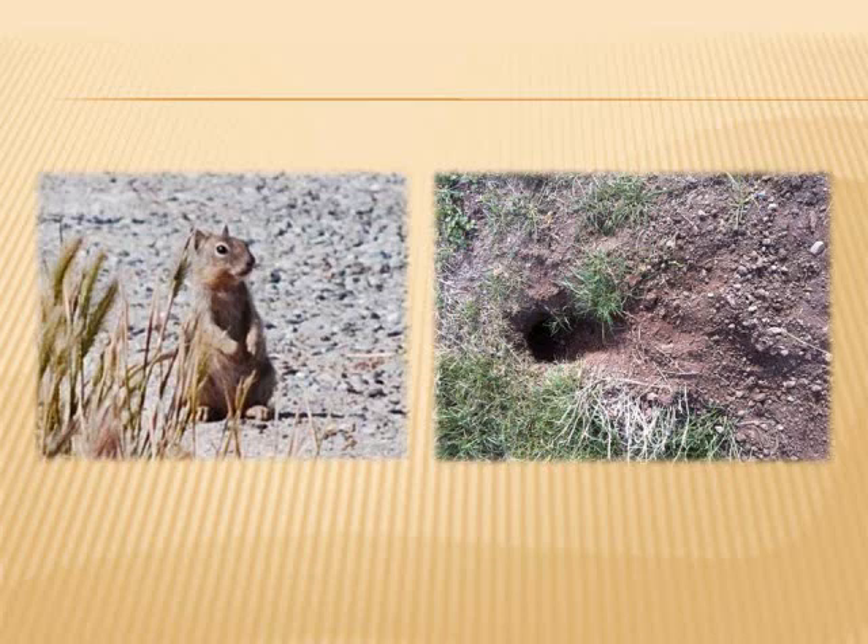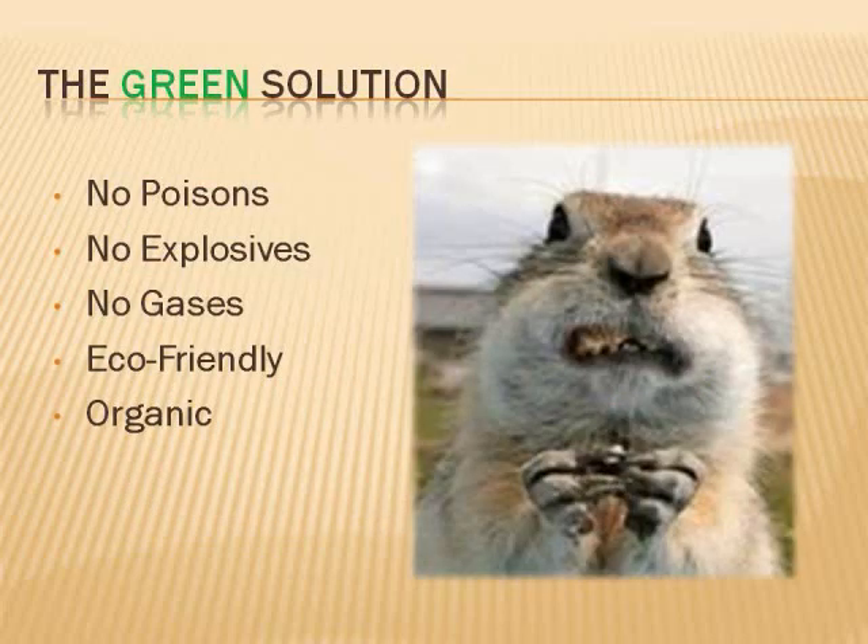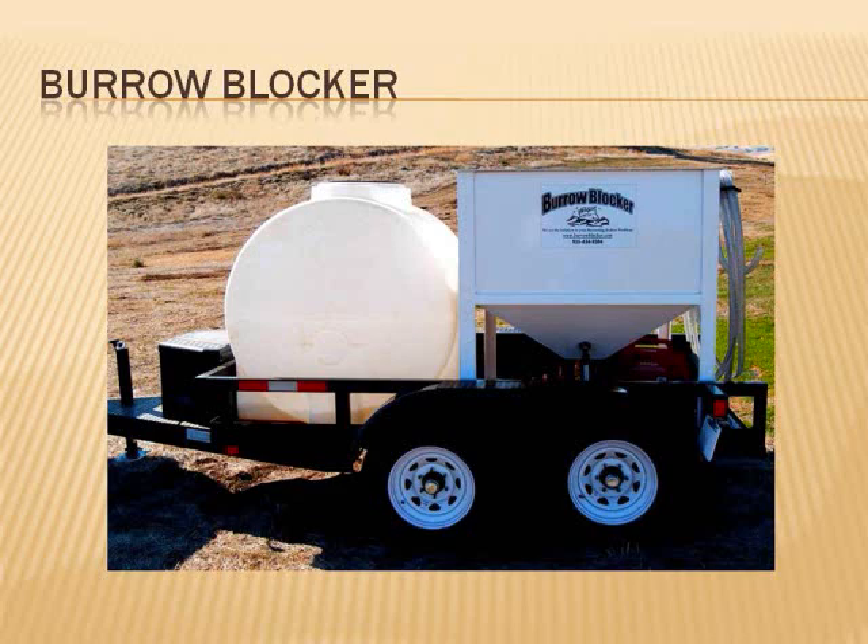So how do you get rid of burrowing rodents and their holes at the same time? You need a solution that is safe around children, pets, livestock, and other wildlife. I'm sure you've heard all the talk about integrative pest management and yet there are few solutions offered. You need a green solution to deal with deep digging rodents. Your green solution is the Burrow Blocker.